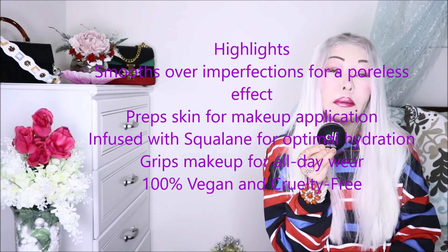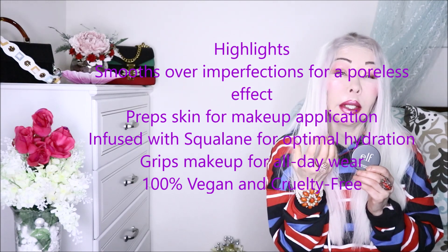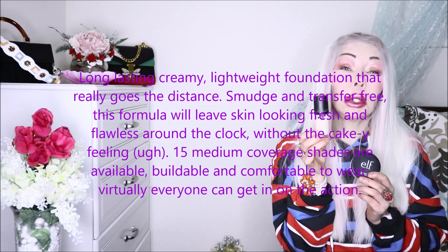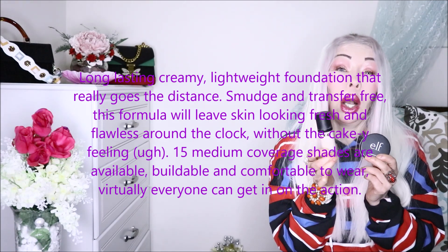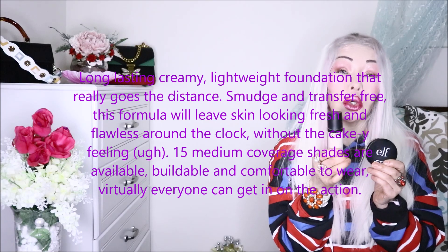This e.l.f. primer has an outstanding formula. It leaves your skin poreless and dewy, and it's perfect to apply foundation without making it cakey. The foundation I use today is the CYO. It is long-lasting — it lasts many, many hours. It is a beautiful foundation. You don't need expensive cosmetics when you find drugstore products that do the work and perform very well on your skin.